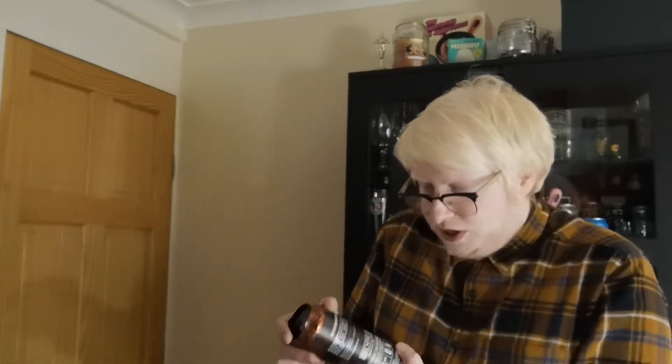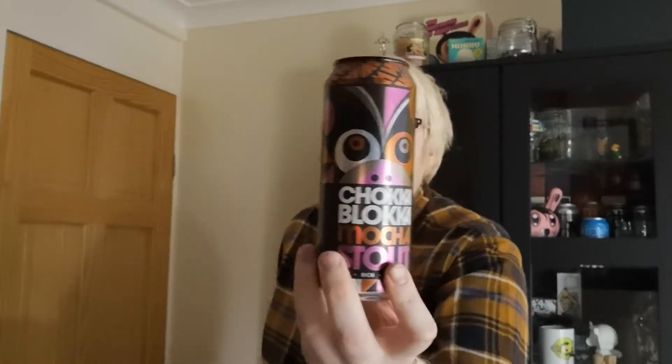These guys are out of Scotland. I got this in my most recent Beer52 box, which was the Brew London box — a nice selection of beers, it has to be said. Now I've had a couple of Williams Brothers beers, but they've been the ones available in Aldi, and I'm not going to lie, they were serviceable but I wasn't really blown away by them.